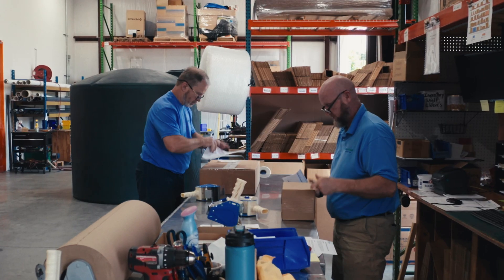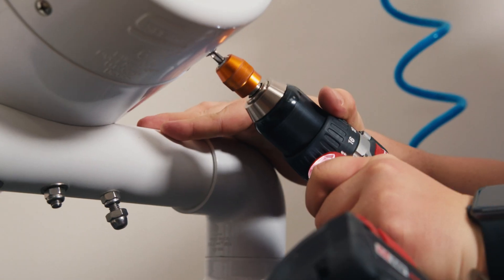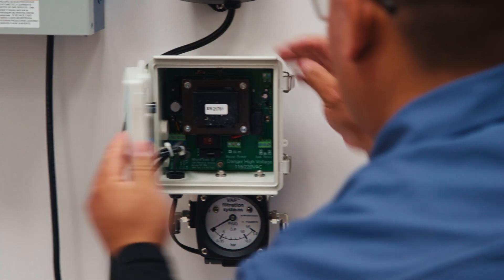We not only distribute the highest quality products — our in-house engineering and manufacturing teams can design and fabricate complete water storage, pumping and treatment solutions tailored to the project-specific requirements of engineers and building owners.